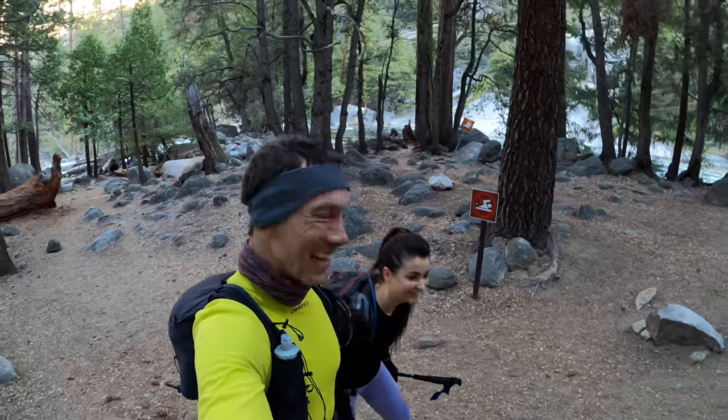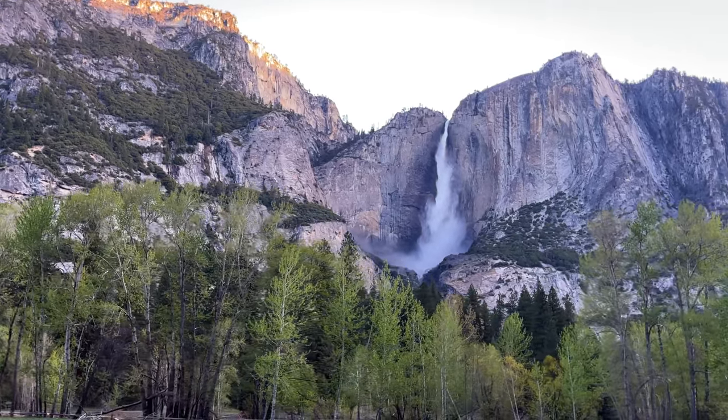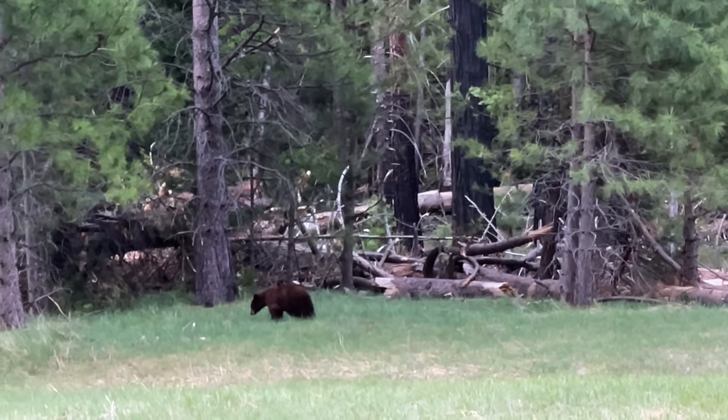Good morning! It is early spring and we are in Yosemite. We've already seen a bear and we have a real treat for you guys today.